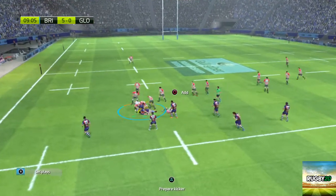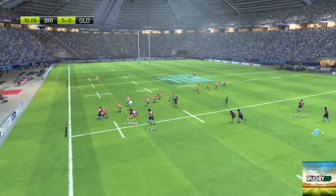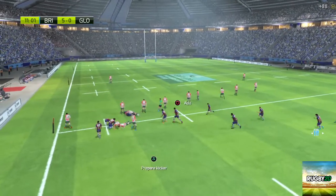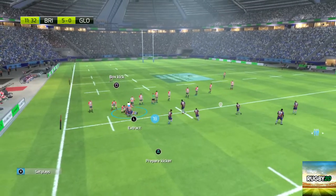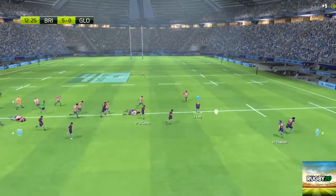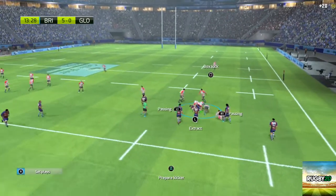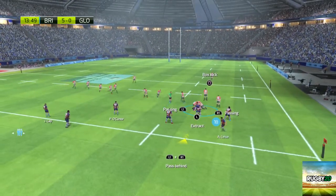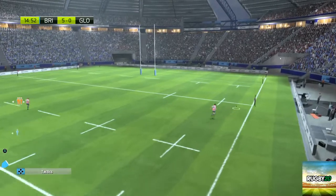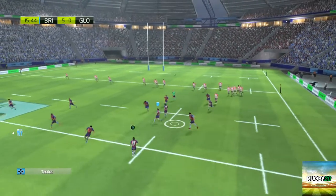It's a ruck for Bristol and they keep possession. Look at the energy, the dynamism of it all. That looks like it'll be a ruck. He's stiff-armed but Bristol keep the ball. The ball's kept alive. He gives the ball. Bristol should have a ruck. Well taken.